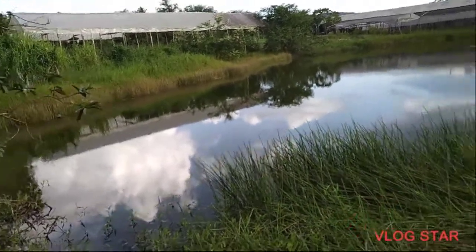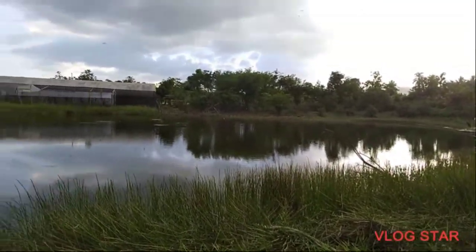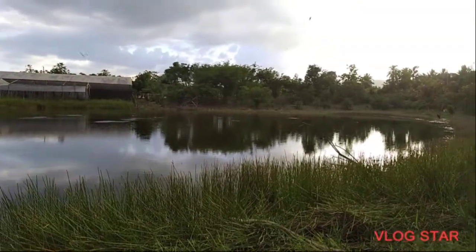Yes guys, so this is a no luck day for us here. There's a lot of swallows flying around the pond — don't know if you guys can see them.